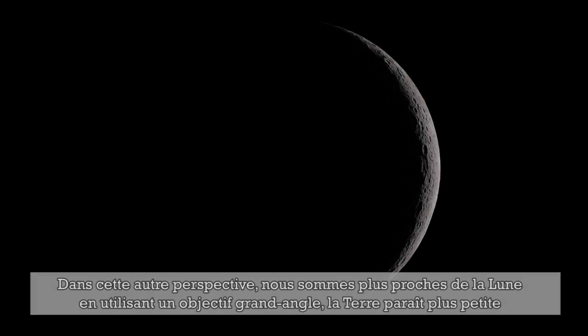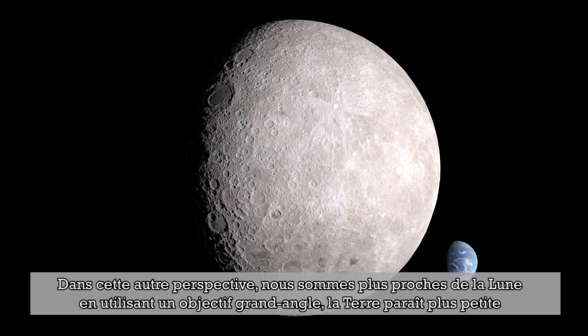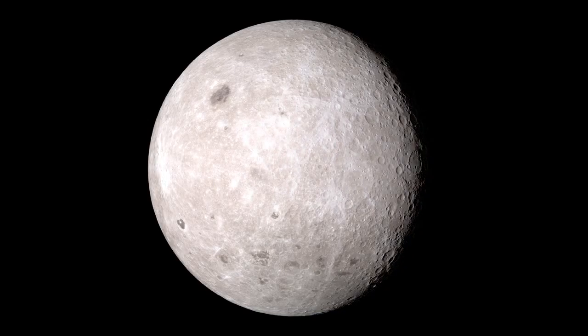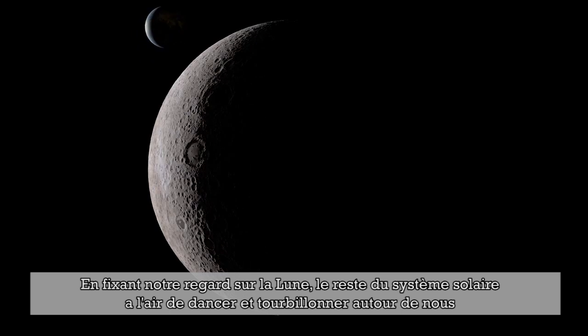In the second perspective, we're much closer to the moon, using a wide-angle lens that makes the distant Earth seem smaller. With our view fixed on the moon, the rest of the solar system seems to dance and whirl around us.